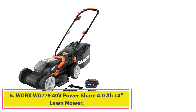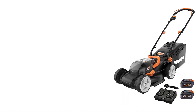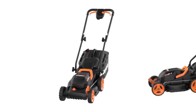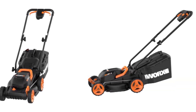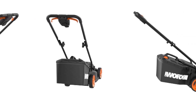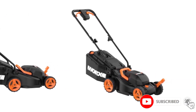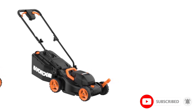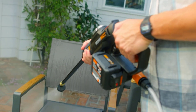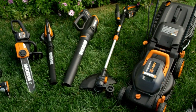Number 5: the WORX WG779 40V PowerShare 4.0Ah 14-inch Lawnmower. WORX is another highly popular brand for electric and battery-powered tools, and its lawnmower is also a battery-powered model for ease of use. The WG779 is one of the cheapest options available, making it an excellent choice for users on a budget. It has a 14-inch blade size, making it one of the more compact options, so you can easily store it in your garage when not in use.